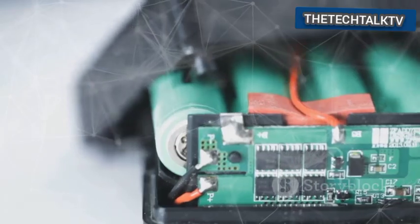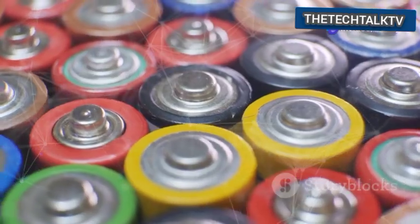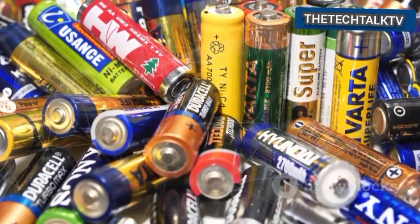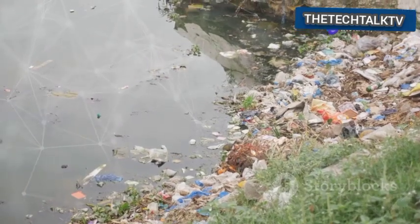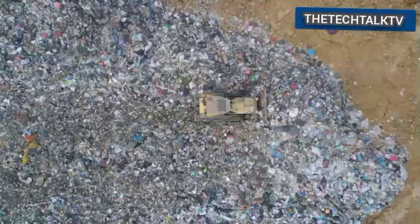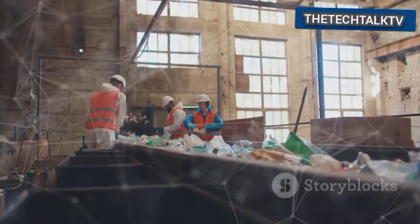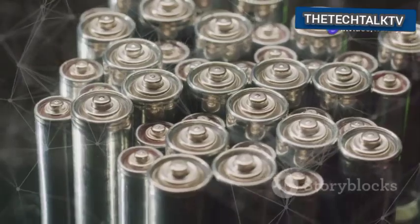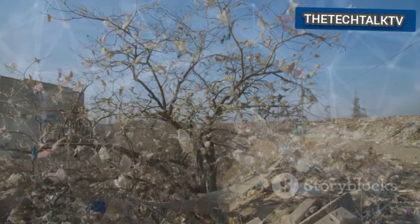The problem with old batteries is what is inside them. They contain many different chemicals, including heavy metals such as lead, mercury, and cadmium. These substances are very toxic. If batteries are just thrown away, these chemicals can leak out, seep into the soil, and get into our rivers, lakes, and oceans. This poisons the water we drink and the land where we grow food. Landfills are often where old batteries end up, and electronic waste, or e-waste, is a fast-growing part of this rubbish. When batteries corrode in landfills, their toxic contents are released — pollution that can last for a very, very long time.